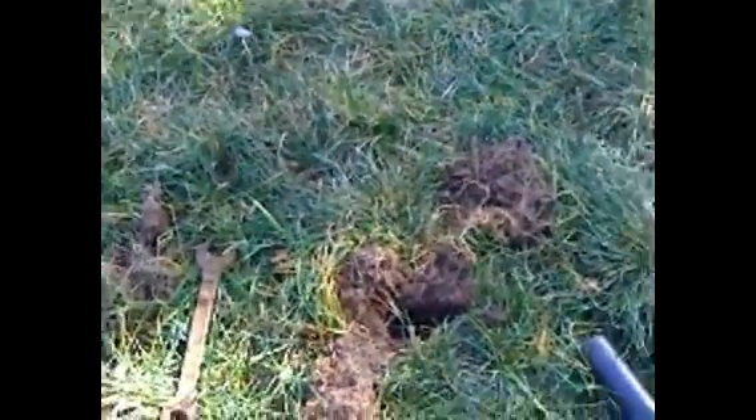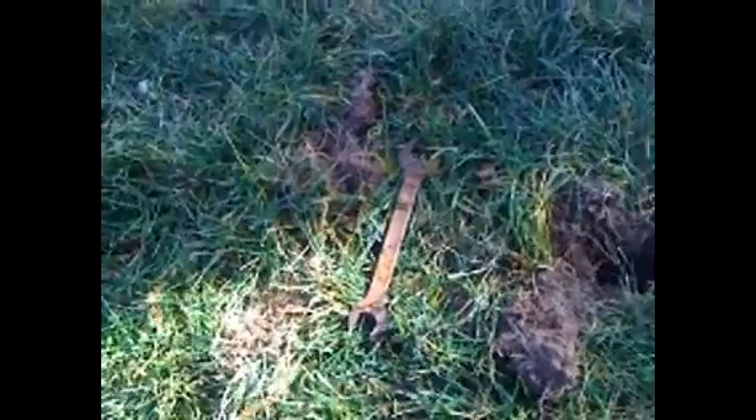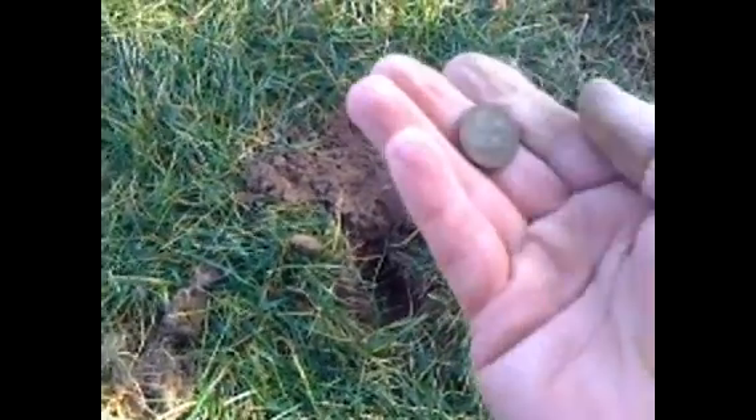Alright guys, digging right next to where I found the wrench. I figured, well, maybe they dropped some change — sure enough, they did. It's a 1974-S penny, pretty cool — oldest one so far today. Right next to the wrench, about two inches away. And not too far from the wrench I also got a nickel.